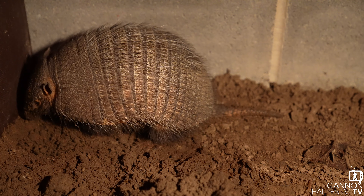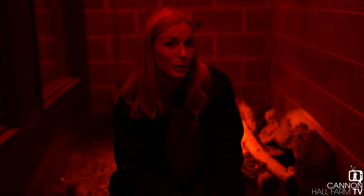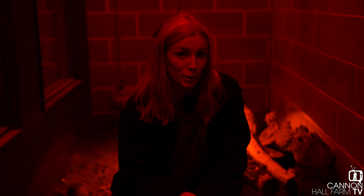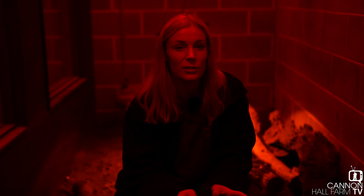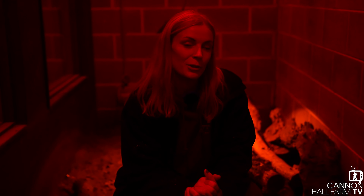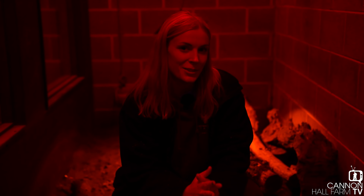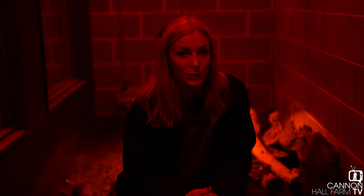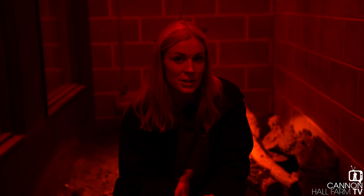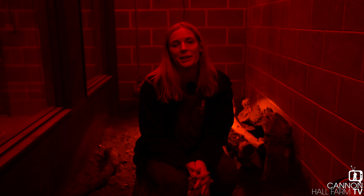We are hoping — fingers crossed — for baby armadillos at some point. This pair have bred before coming to us, though they had about a six-month break just to give Nessa a little rest. We've put them back together here at the farm and Tank has been very excited to be reacquainted with Nessa. We are hoping for some pups in the future — they are pregnant for about 70 days, so in a couple of months we'll see what we get.